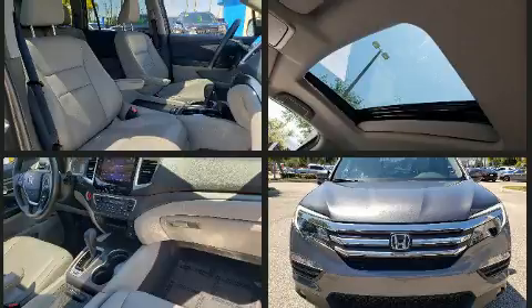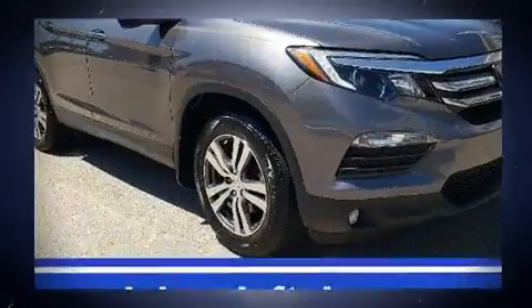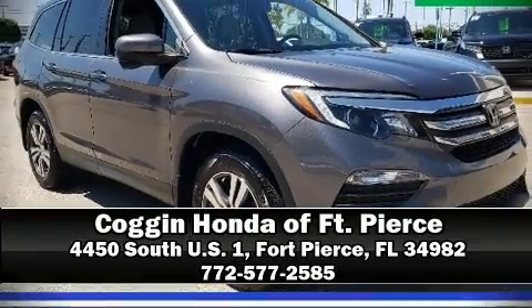This vehicle passed Honda's comprehensive certification process, including an exhaustive 150-point inspection. Stop by our dealership or give us a call for more information.